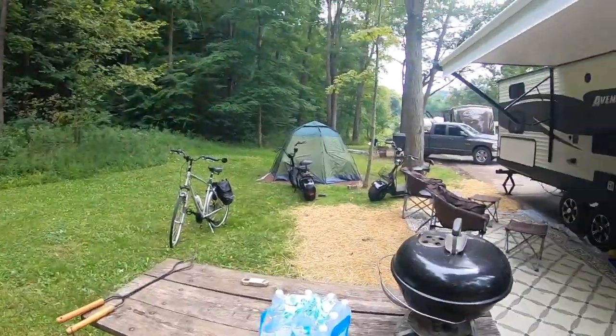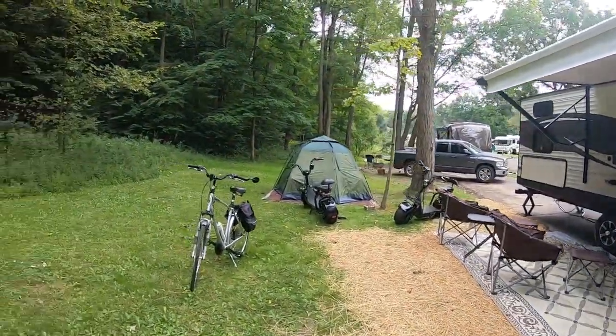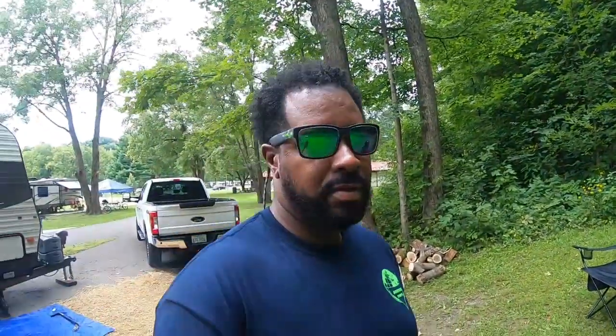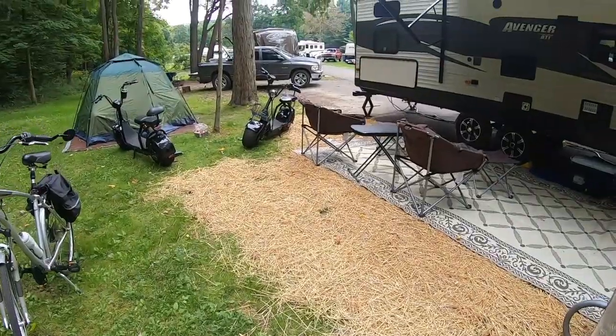This is our campsite — notice it is a full hookup campsite. They call it the pull-through at the Mohicans. It's actually a little secluded; you've got a little privacy back here. When we got here it rained all week, so I went out the other day when I first got here and bought a bale of hay. See, hay is everywhere.